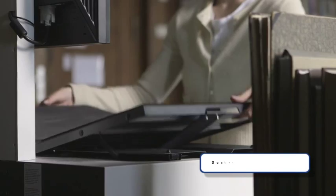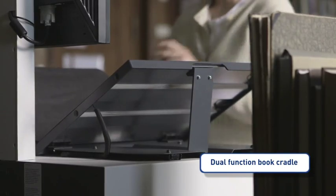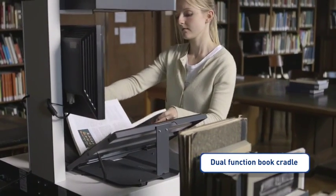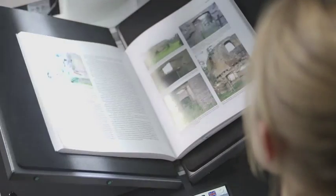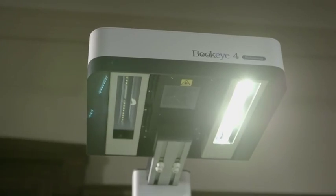The dual-function book cradle can easily be put in the V position, which opens the book no further than required for reading. The laser-assisted measurement of the surface properties of the book is followed by a fast scan with high-quality, controlled light.